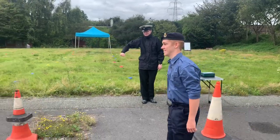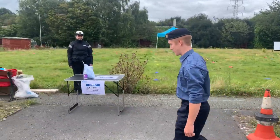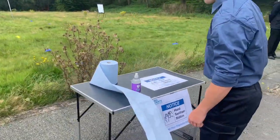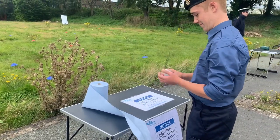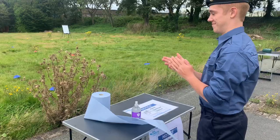Once you've signed in, the instructor will ask you to go to the next station. Stand next to the cone and the next instructor will ask you to come forward. This station is for sanitizing your hands — use the equipment on the table provided and make sure that you sanitize your hands for approximately 20 seconds.